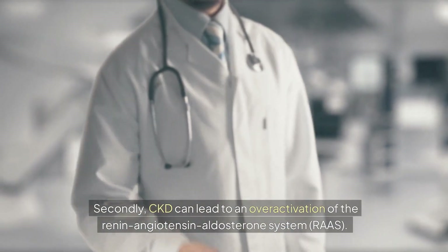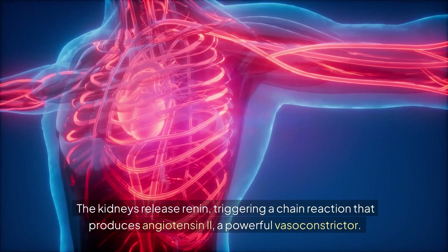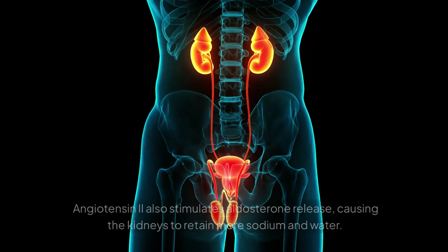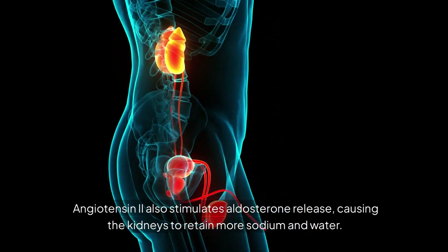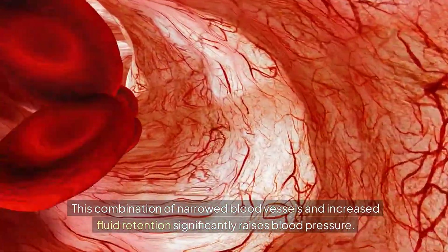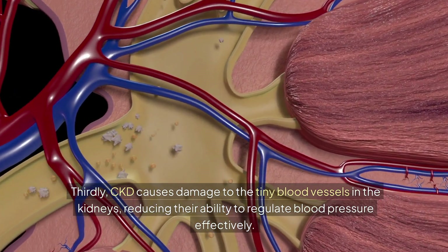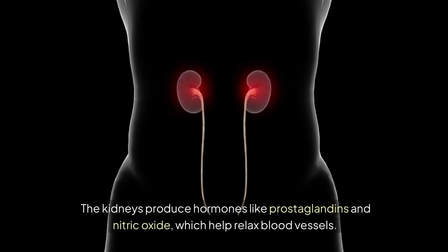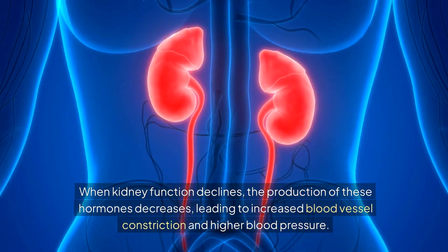Secondly, CKD can lead to over-activation of the renin-angiotensin-aldosterone system (RAS). The kidneys release renin, triggering a chain reaction that produces angiotensin-2, a powerful vasoconstrictor. Angiotensin-2 also stimulates aldosterone release, causing the kidneys to retain more sodium and water. This combination of narrowed blood vessels and increased fluid retention significantly raises blood pressure. Thirdly, CKD causes damage to the tiny blood vessels in the kidneys, reducing their ability to regulate blood pressure effectively. The kidneys produce hormones like prostaglandins and nitric oxide, which help relax blood vessels; when kidney function declines, production of these hormones decreases, leading to increased vessel constriction and higher blood pressure.